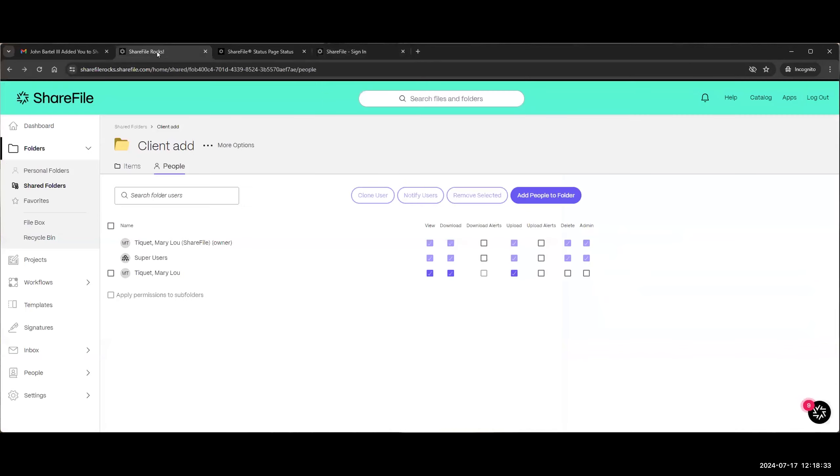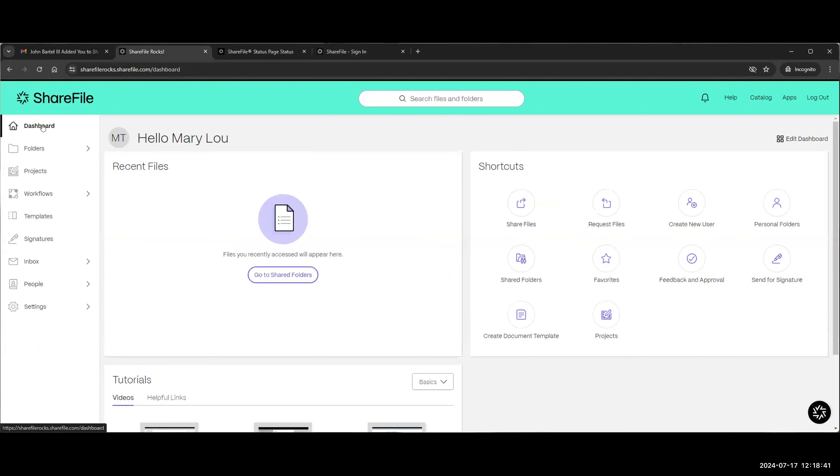John mentions that another common support topic is employees or clients not receiving a reset email when they go through that process. Mary Lou confirms: password reset emails are only good for 15 minutes as a security measure. If you're not seeing the email within the first minute or two, check your spam folder and your junk folder. Filters on your email will often shift them into those other folders.